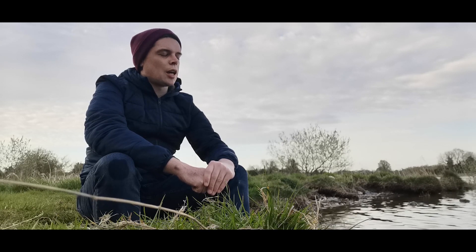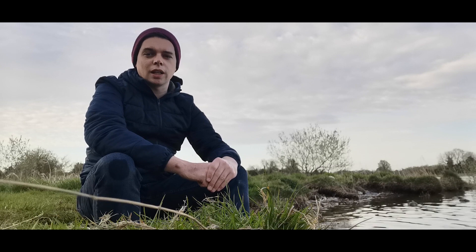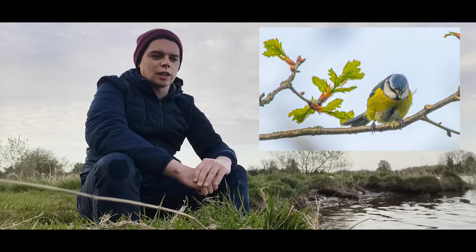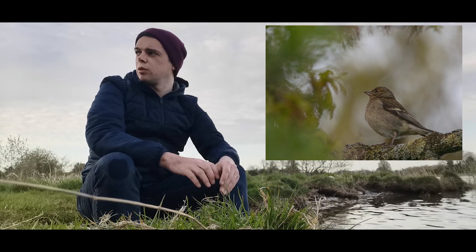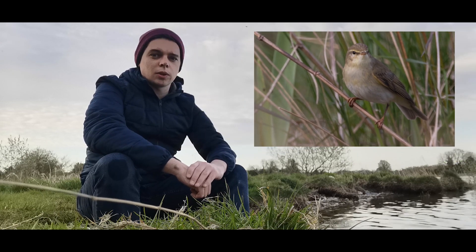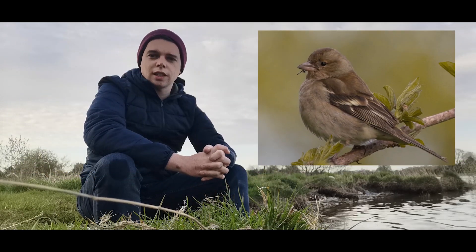Thank you everyone for watching, I hope you enjoyed this video. I got plenty of bird photos, and any that I didn't put up during the video I will post right now so you can see what other photos I got — plenty of robins, a Chaffinch, and a blue tit. There were plenty more birds around, I just didn't get to photograph them — they weren't in the right place at the right time, or I wasn't ready.